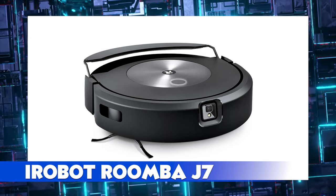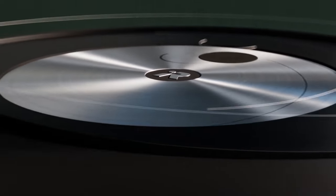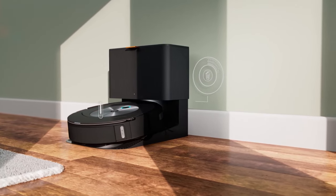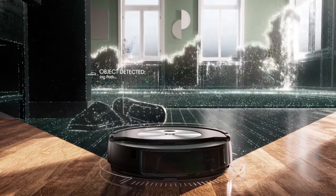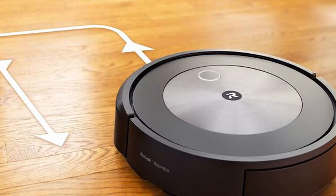iRobot Roomba J7. Forget the 2004 Will Smith classic. iRobot is the leading creator of robot vacuums with the Roomba range. Getting smarter each year, the new Roomba J7 combines both vacuum and mop in one machine. The gadget is not entirely new — the company just introduced a self-retracting mop feature. The mop lifts out of the way when it approaches a carpet and only goes to work where it is needed.